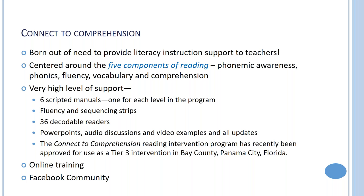Teachers often say they're already overloaded. So this program was created with a very high level of teacher support. There are scripted manuals where the teacher knows exactly what to do every single day — everything is completely mapped out. This is a great anchor for younger teachers as well as more experienced ones who can make that information their own.